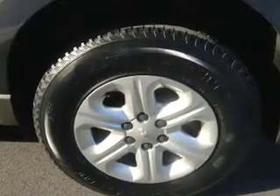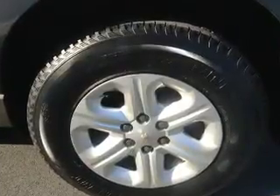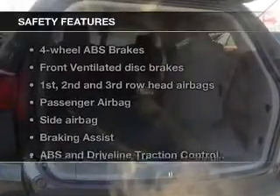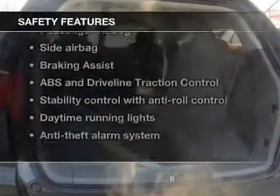Power door locks, power windows, cruise control, Bluetooth wireless, an AM-FM stereo with a CD player, satellite radio, power mirrors, and for your peace of mind, the following safety equipment is included.